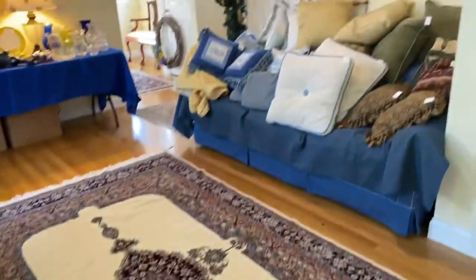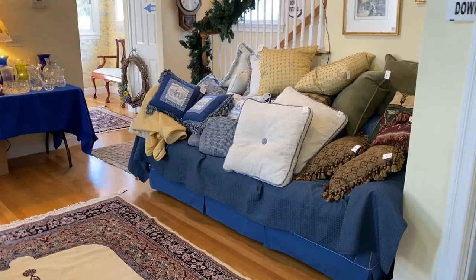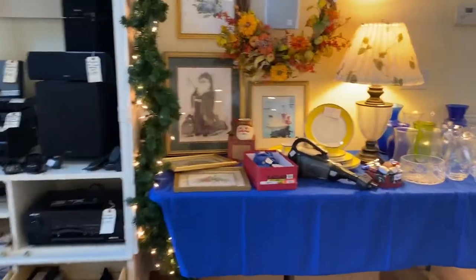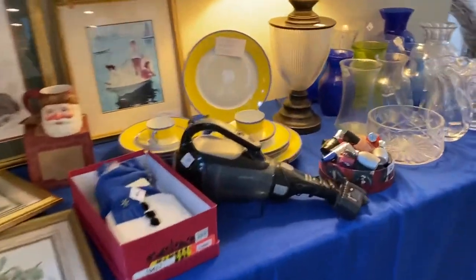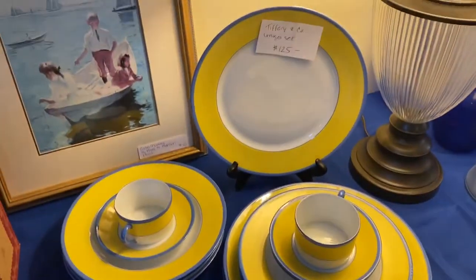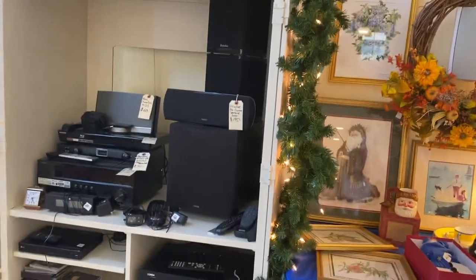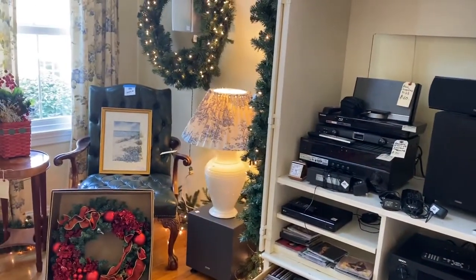We actually love this house. Pillows, gorgeous pillows. Tiffany and Company, Limoges China — next to a vacuum! Lots of artwork too here. Electronics, CDs, DVDs — all kinds of beautiful things.